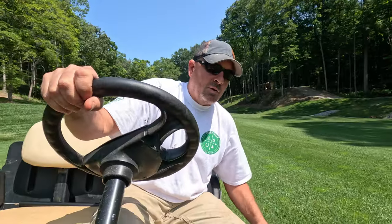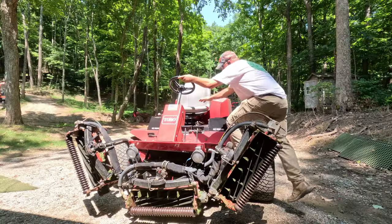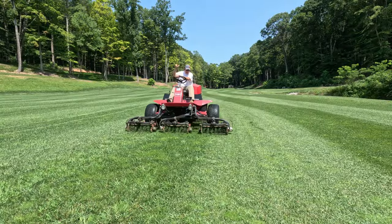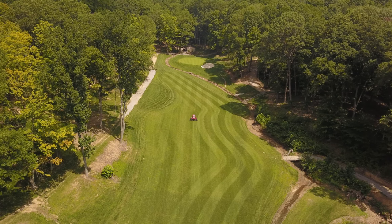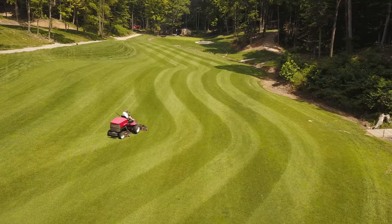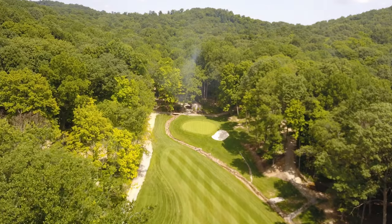That was our first task. Next up we're going to mow the fairway. About every other time I mow the fairway I pull our yardage markers; the other times I just go around them. The fairway is looking pristine, so now let's mow the t-boxes.